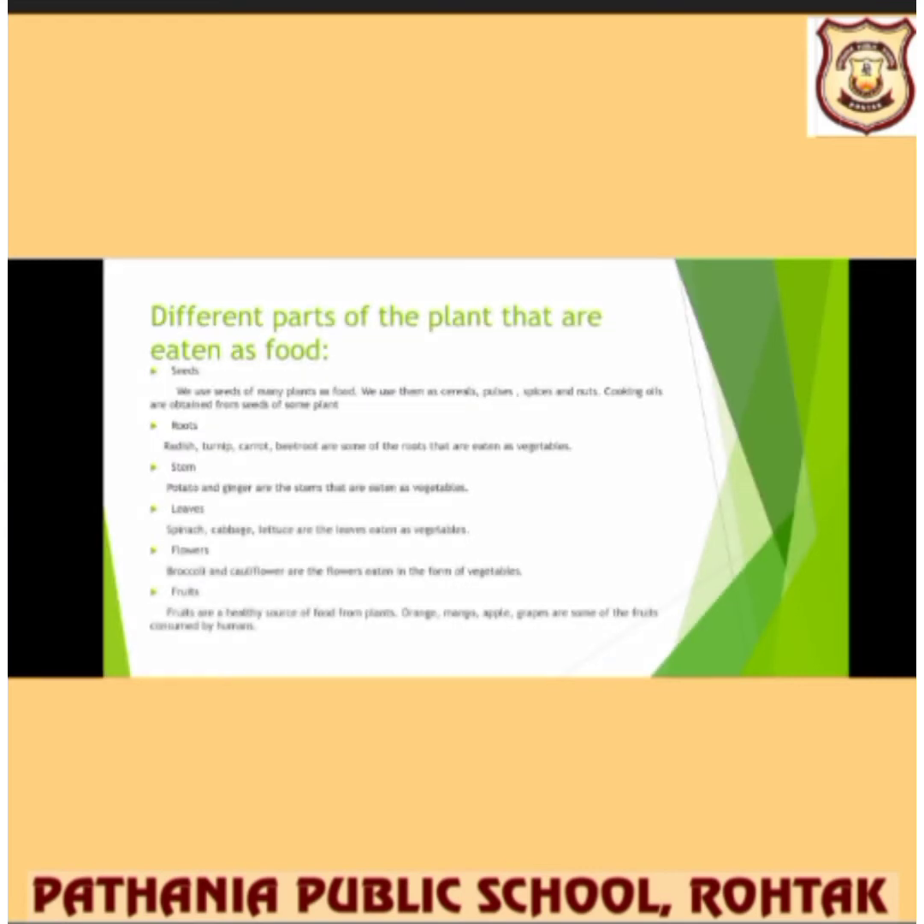The second plant part is roots. Radish, turnip, carrot, and beetroot are some of the roots that are eaten as vegetables.